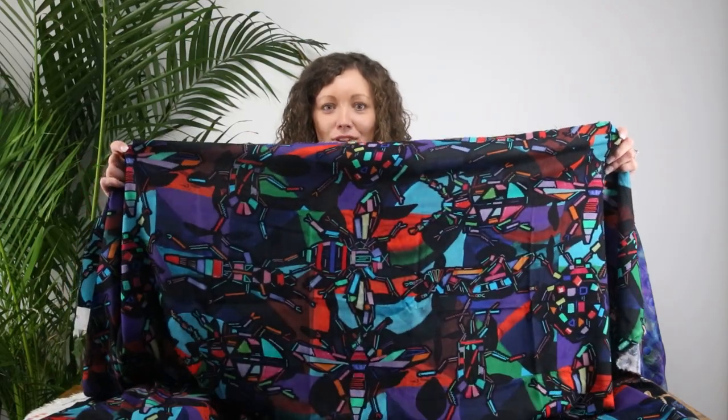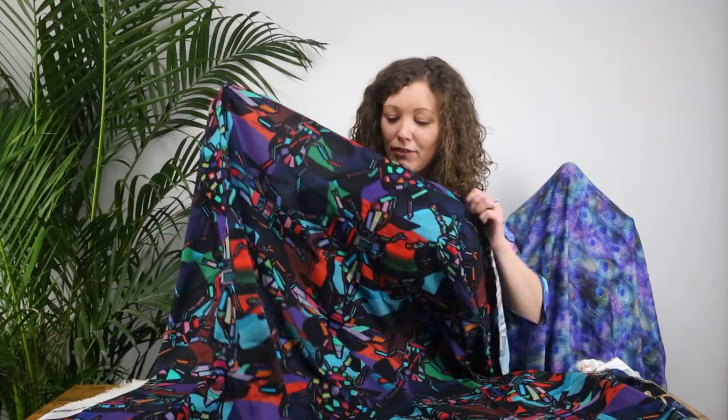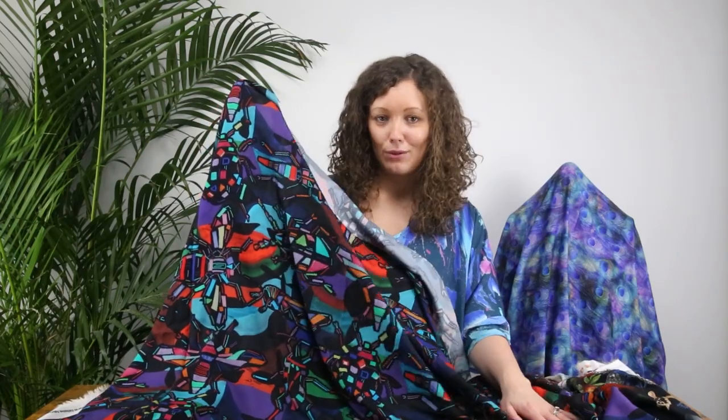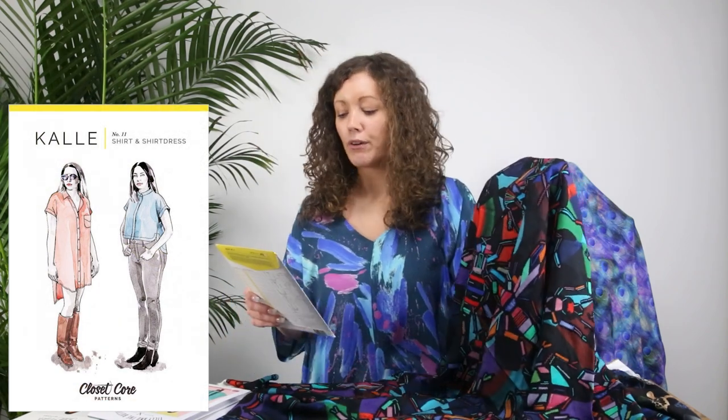It's so unusual — the designer we work with for this print I think came up with an absolute showstopper. I've never seen anything quite like it and I think it's just amazing. With this fabric you would want a pattern that's going to showcase the print and not break it up too much, so I thought the Cali Shirt and Shirt Dress from Closet Core Patterns would be the perfect match.